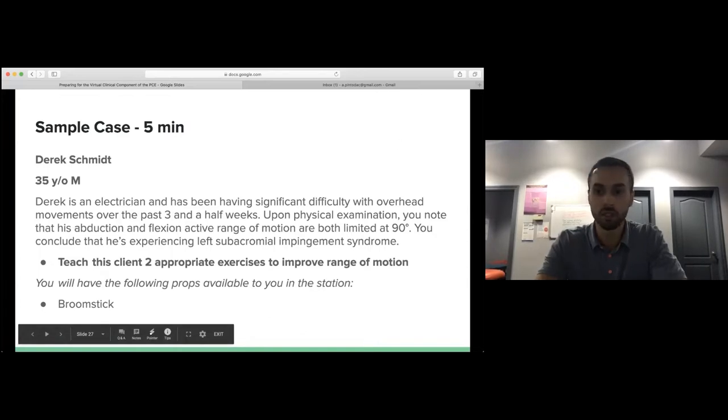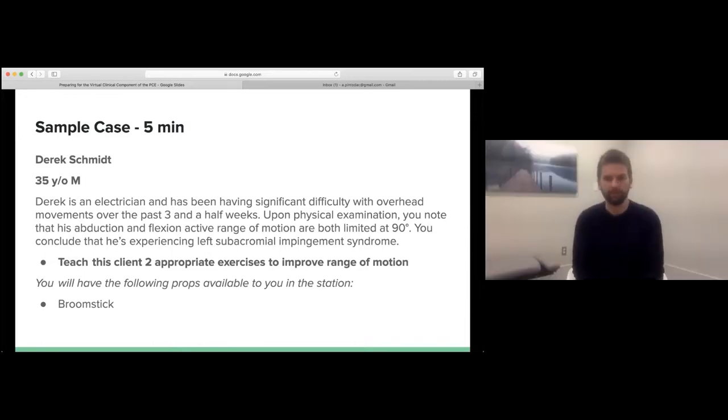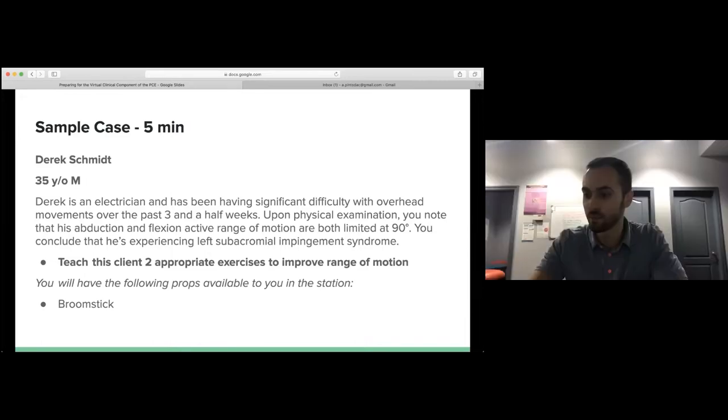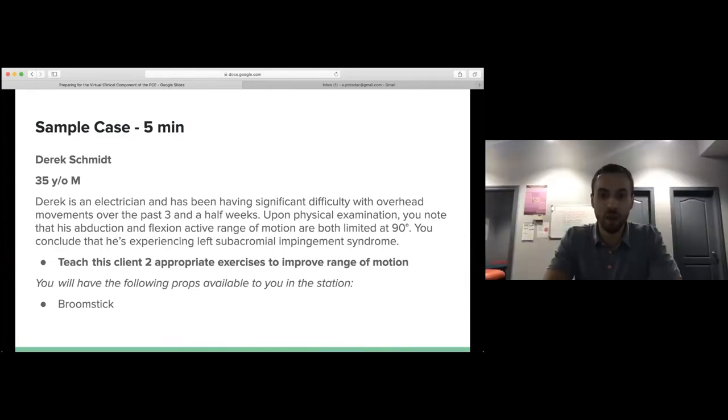Hey Derek Schmidt, how's it going today? My name is Anthony Pinto de Costa, I'm a registered physiotherapist here in the clinic. I was just reading your chart and I see that you've recently been having some left shoulder pain — is that correct? And it's most limited when you put your arm out to the side and through the front — is that correct? Great, thanks for confirming that.